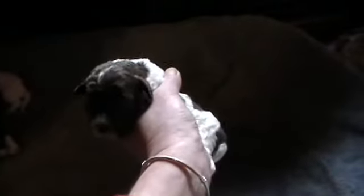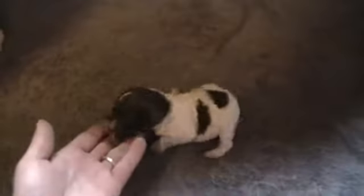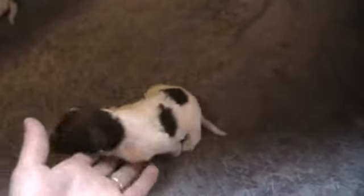Here is our tiny little one. We call him Facebook because he has a face on his back, so his name is Facebook. He's just adorable. He's little, so we're hoping he's okay, but he seems to be eating well and acting just like everybody else. He's just a tiny little guy, and very sweet. We're very attached to him.